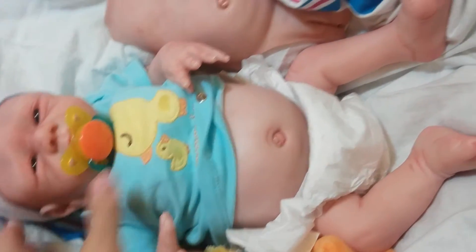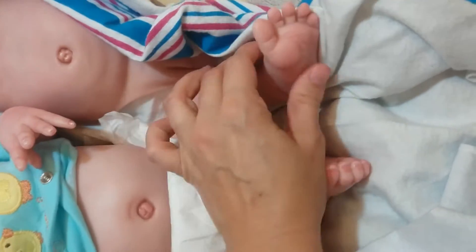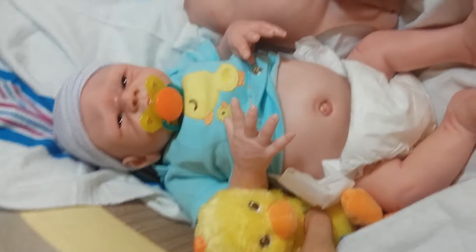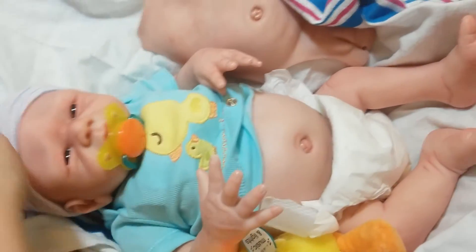I'm just going to show you how soft baby is — you can see. And it comes with a cute little perfect Easter gift.